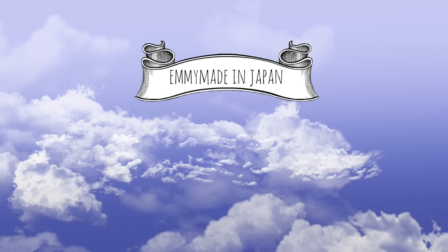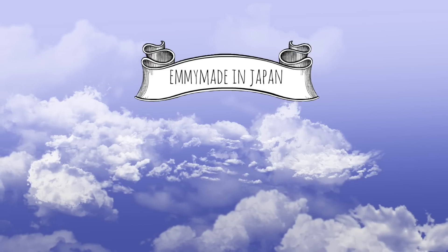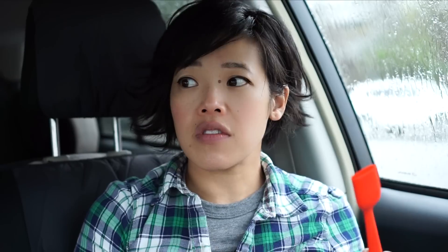Thanks so much for tuning in to this rainy car day edition of Emmy Goes Through the Drive-Thru. I hope you guys enjoyed that and learned something. Let me know if you've tried any of these burgers, if you managed to get yourself a frork, and what you plan on doing with it. Don't forget to subscribe, like this video, and share it with your friends — and I'll see you in the next one. Toodaloo! Take care! Bye! ...It's got to be totally weird — here's a woman sitting alone in her car eating three burgers while talking to a camera.